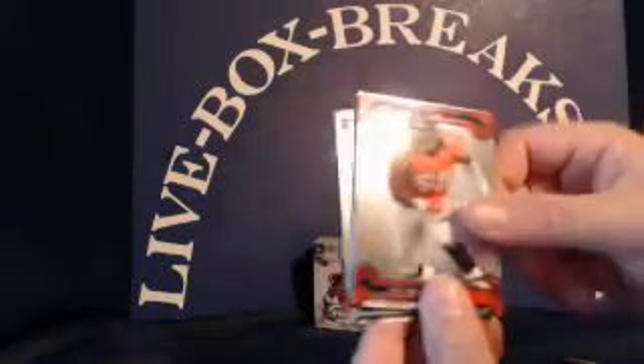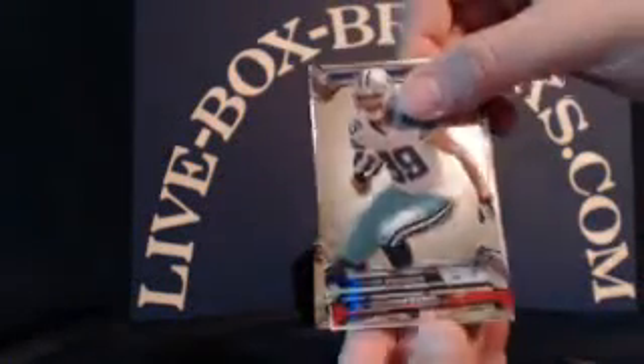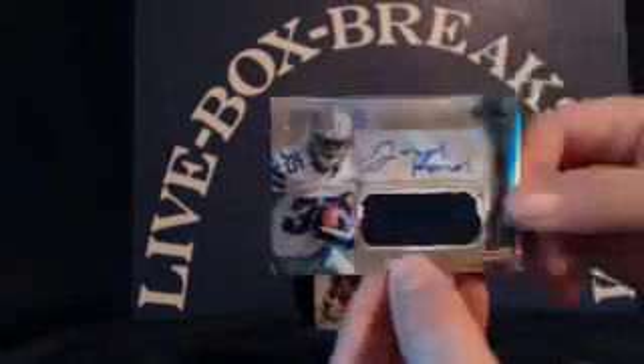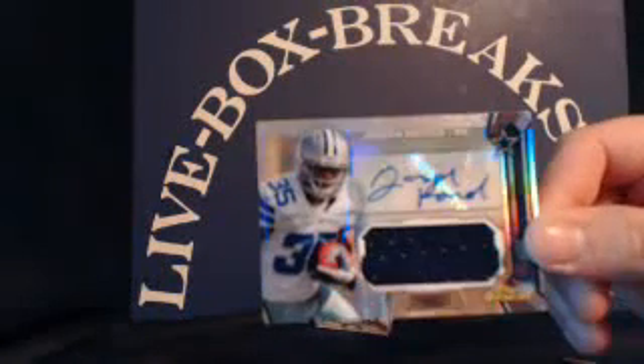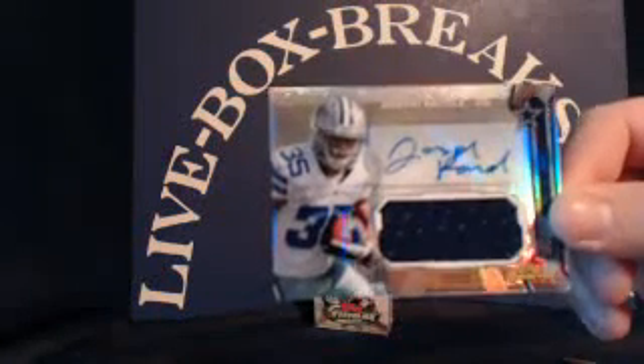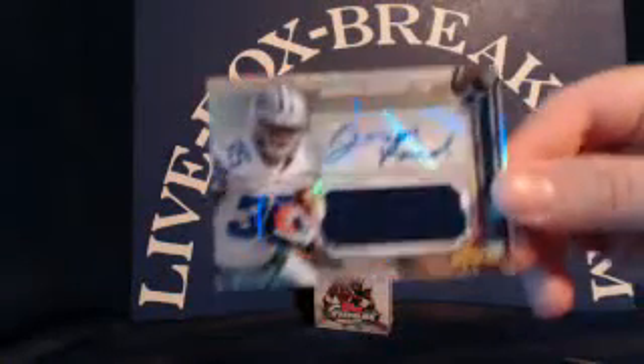A.J. Green, Von Miller. Gavin Escobar rookie for the Cowboys. Jason Pierre-Paul. And for the Cowboys, rookie auto jumbo patch — Joseph Randall. Cowboys going to Andrew P. No number on that one, Andrew.